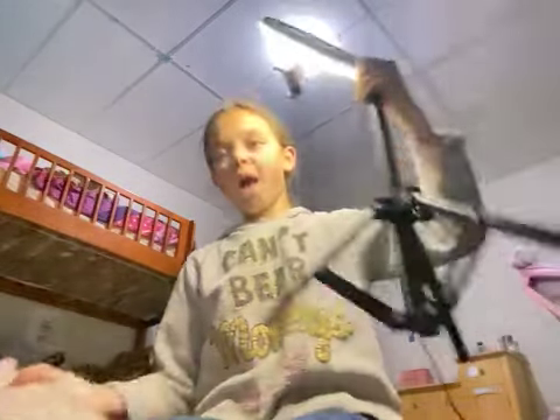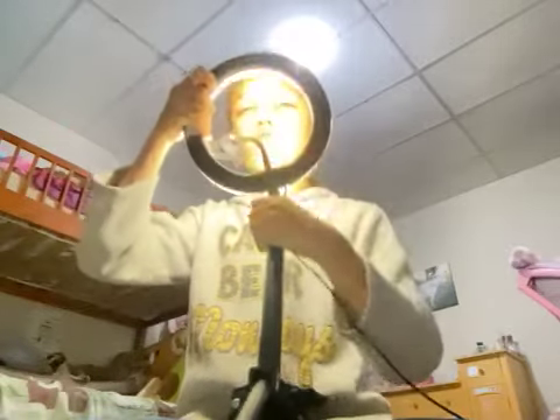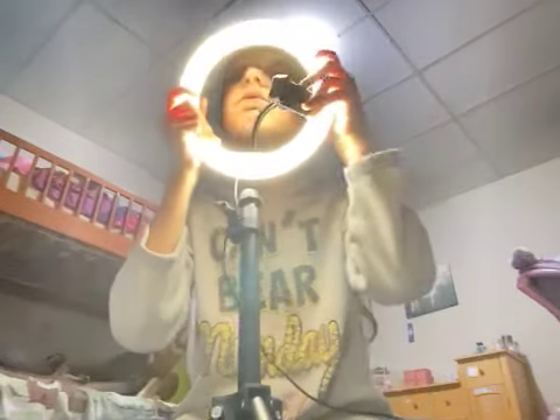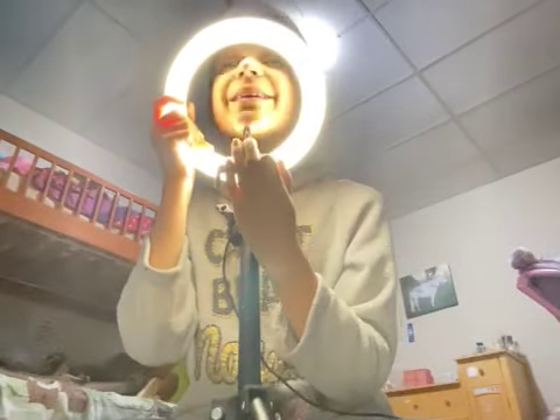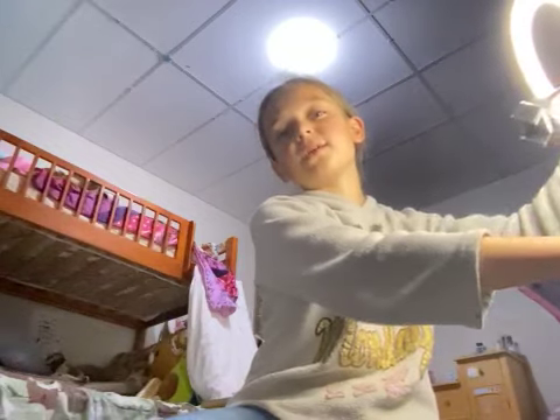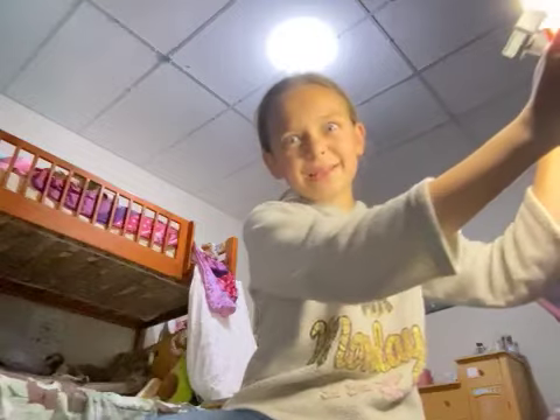Do you guys like my ring light? I'm doing that because the lighting in here literally sucks. So if you see anything weird with the lighting, I'm so sorry — it's my ring light. Okay, now back to the business.